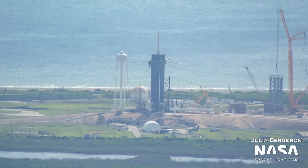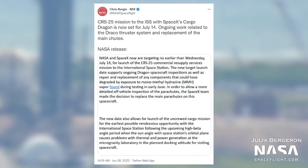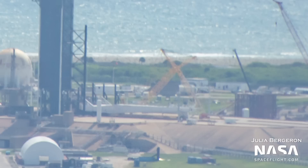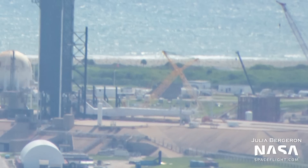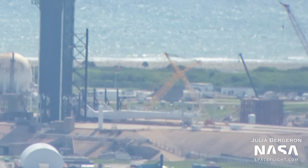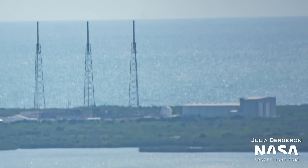Over on the main ramp of Pad 39A, the Falcon transporter-erector is getting prepared for its next launch, now expected to be the CRS-25 mission. This flight had been delayed for several weeks after a hydrazine leak was discovered in the service section of the capsule. SpaceX took the opportunity to launch a Starlink from the pad in the meantime but is now preparing once again to launch the mission. We can see the top insert of the strongback has been removed as teams prepare to install the one used for Dragon missions — the strongback uses different top sections depending on whether the rocket has a fairing or a Dragon atop it.